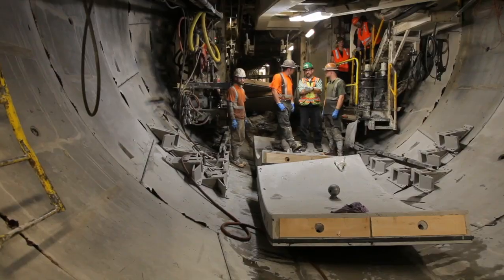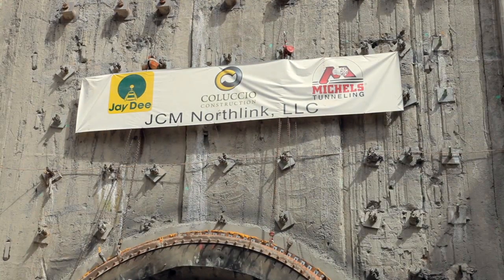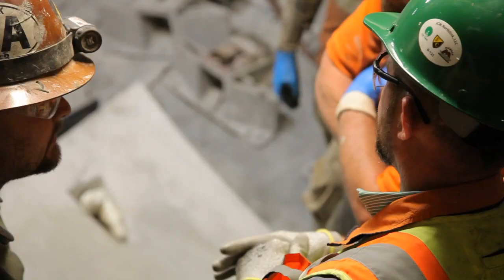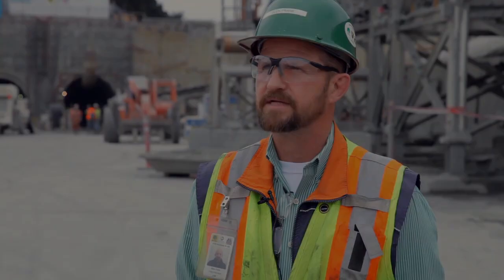I'm the project manager for the joint venture for this project. The joint venture is made up of JD Contractors, Galluccio Construction Company, and Michaels Corporation. The tunnel is going to be for light rail, Sound Transit. The City of Seattle is building a regional light rail transit system, and these are the tunnels that they'll put the trains in.